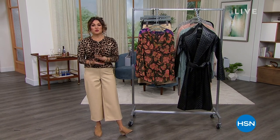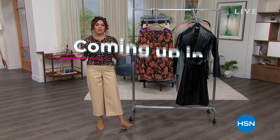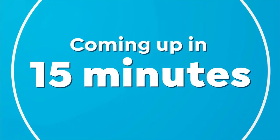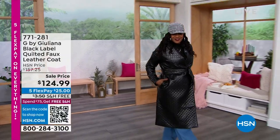It's All G by Juliana. Juliana Rancic has been here with us at HSN for over a decade now with completely exclusive pieces — fabulous coats, tops, pants, and accessories.